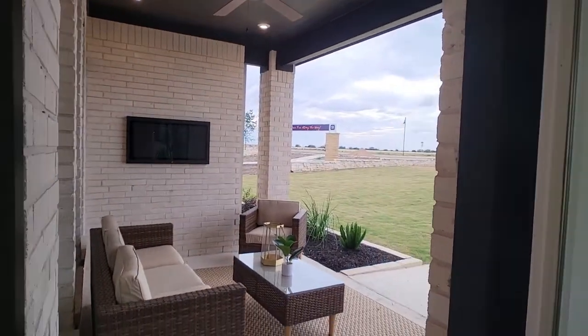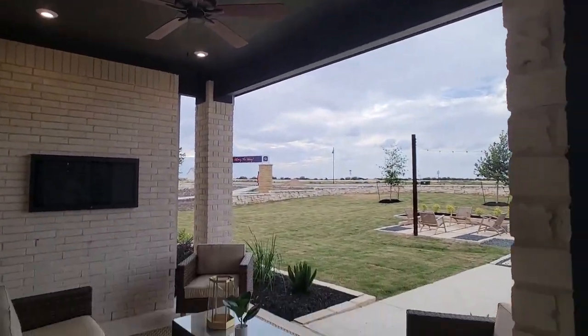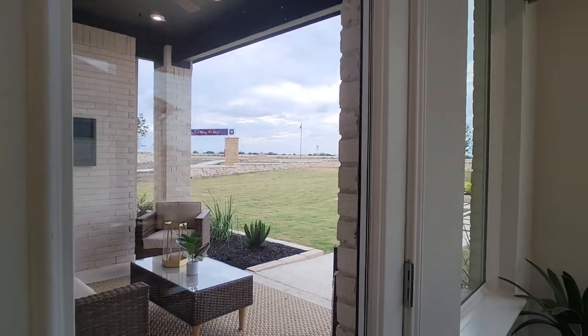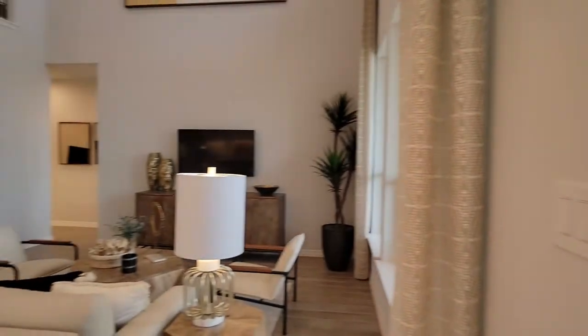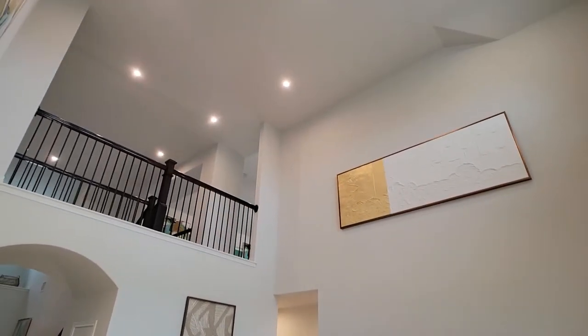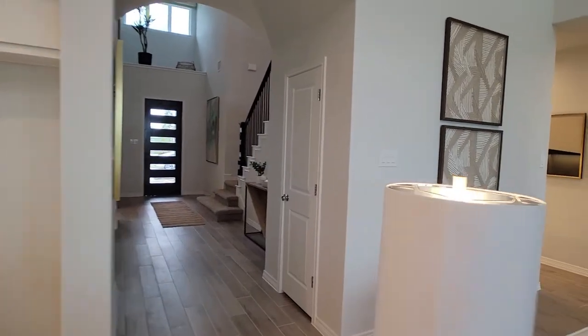I love this patio. Look at this — I'd be out here all the time, playing with the dog. There is the bridge right there. Let's go ahead and head down this hallway.